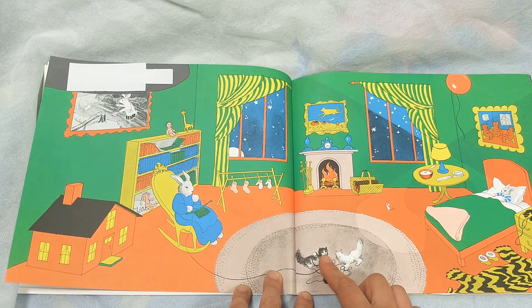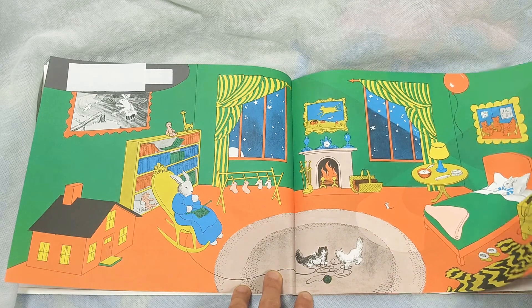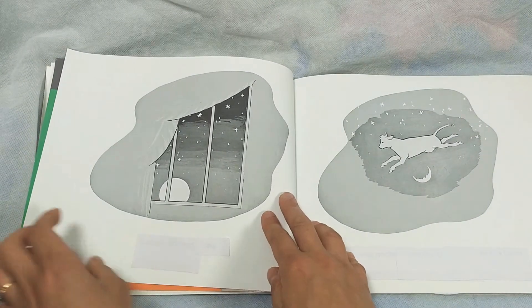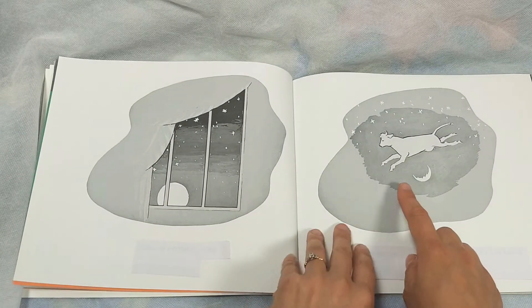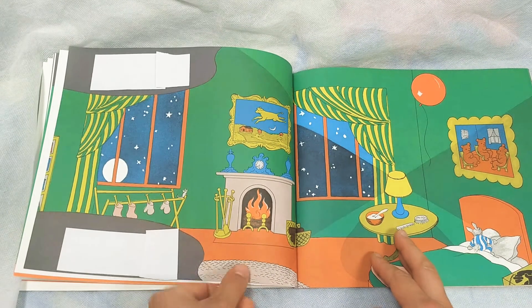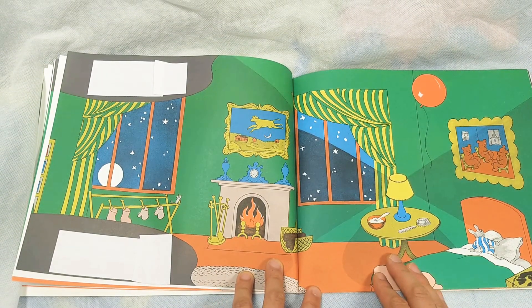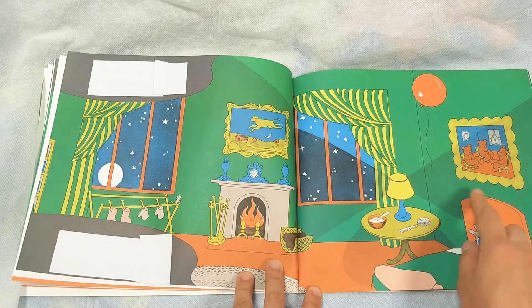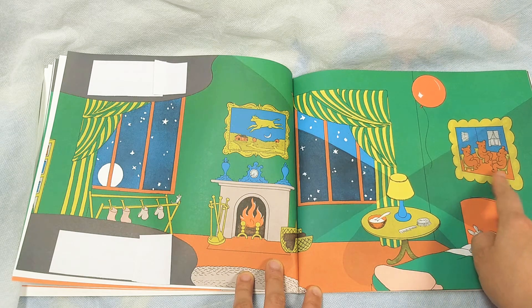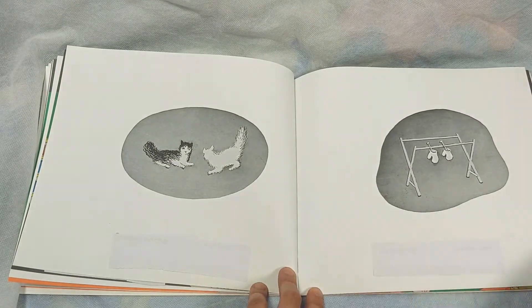Here's the whole room saying good night. Here's a little mouse. Good night to the moon. Good night to the cow jumping over the moon. Good night to everything. Good night to the bears on the chairs. Good night to the kittens and good night to the mittens.